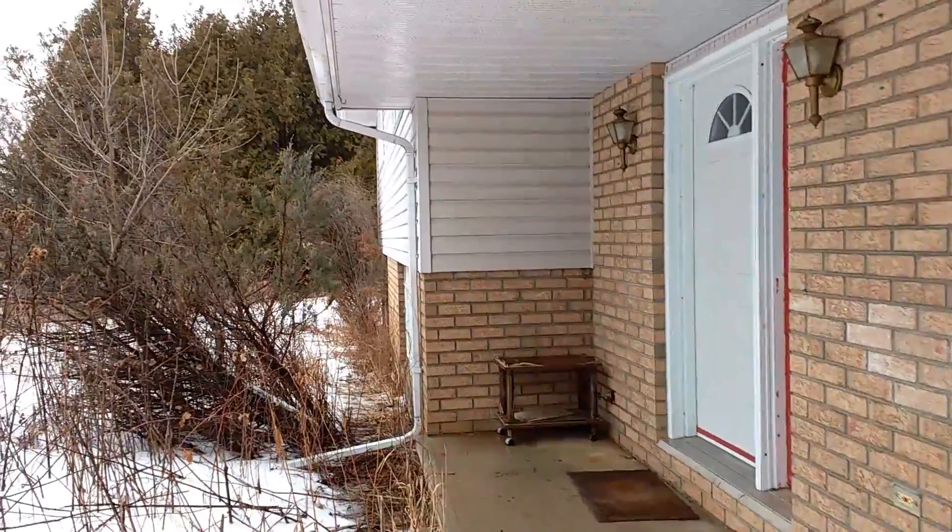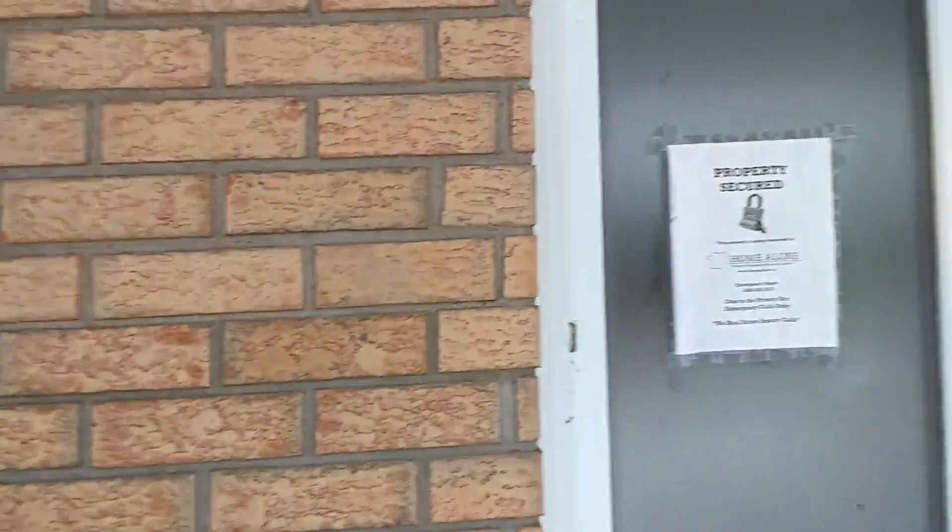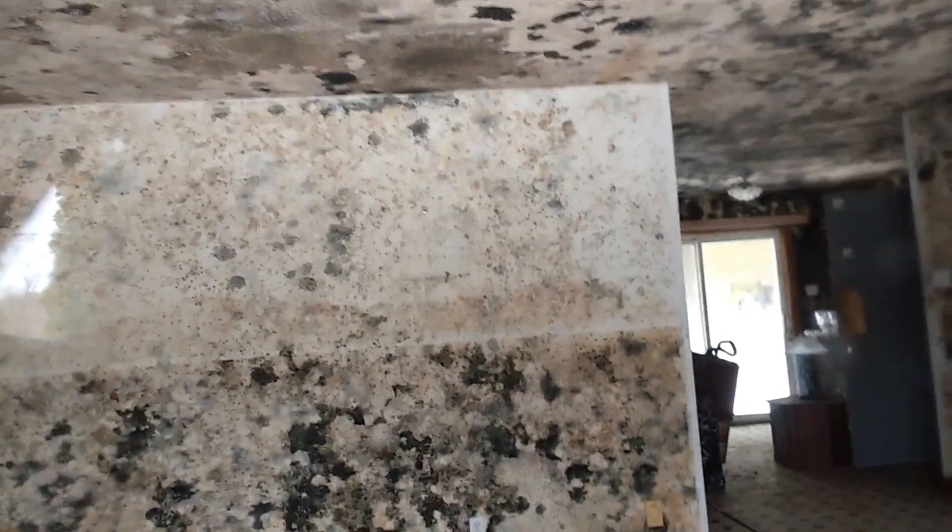The real estate agents weren't really getting back to me. Anyways, I said this house has problems with mold. So let's have a look inside here. Let's see if we can see what's inside. I got the camera out because I wanted to record this.